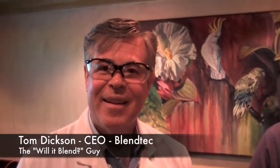Hey everyone, this is Stephen Funk from Featurelooks.com. We're here with Tom Dixon, the big blender from Blendtec. I have three questions for him, so I'm going to ask him the first one.